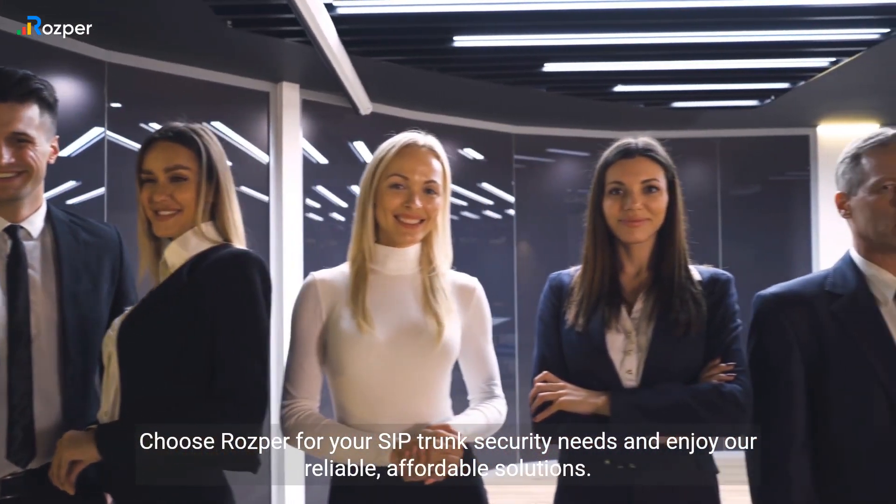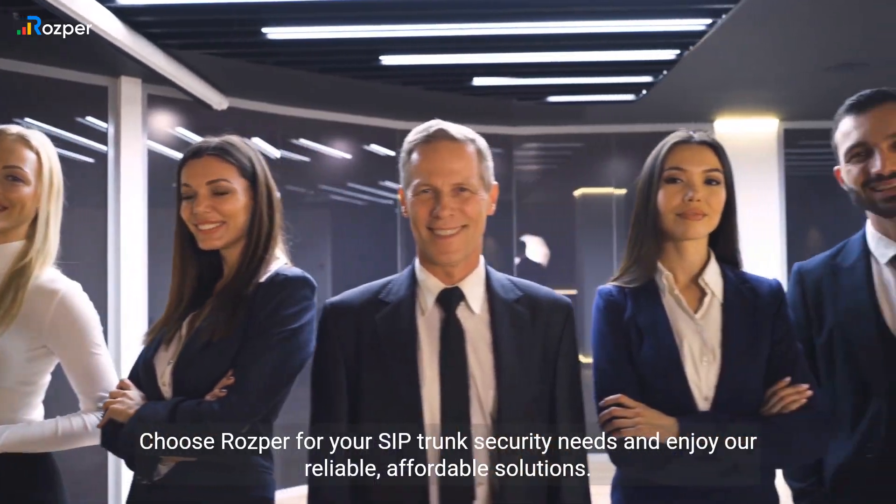Choose Rosper for your SIP trunk security needs and enjoy our reliable, affordable solutions.